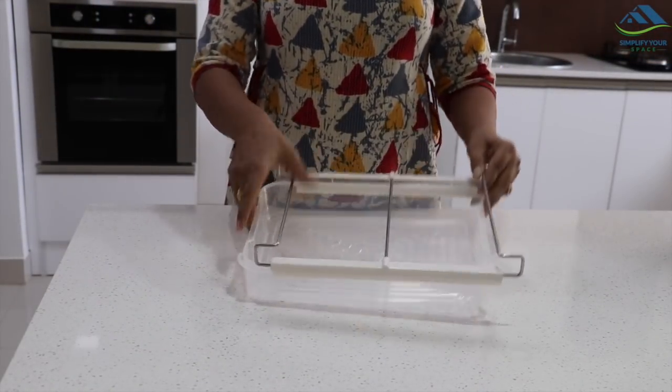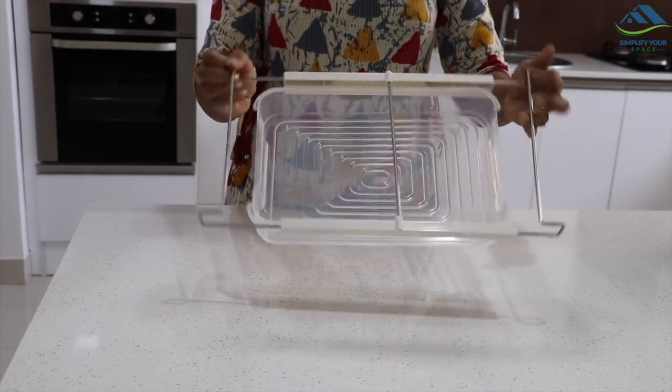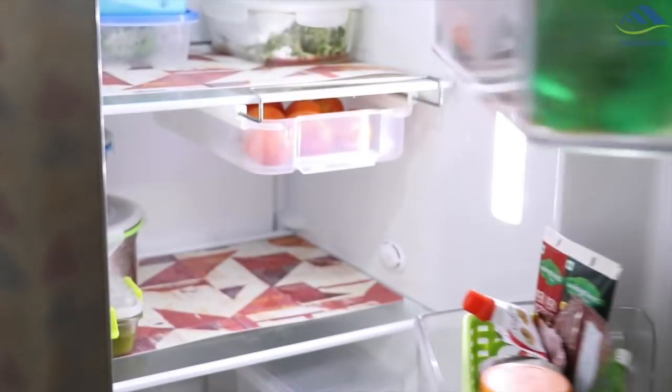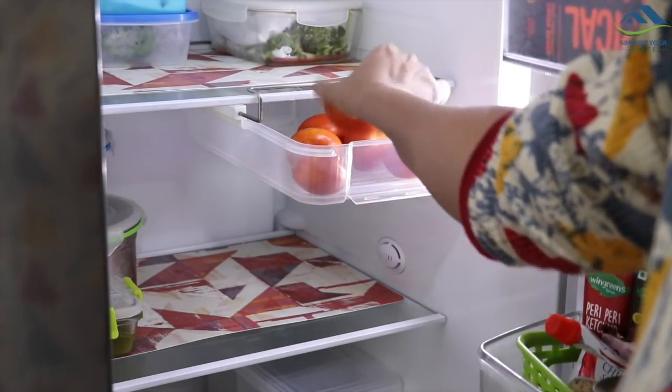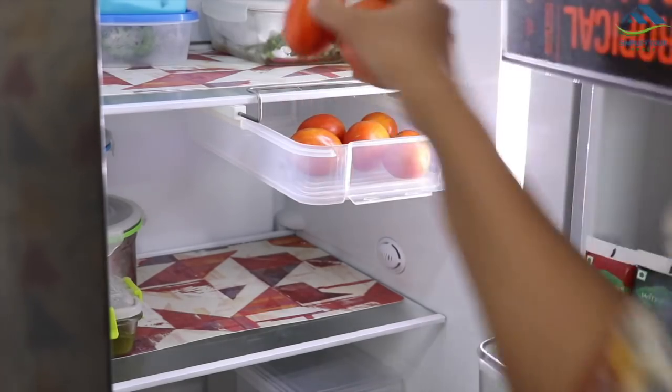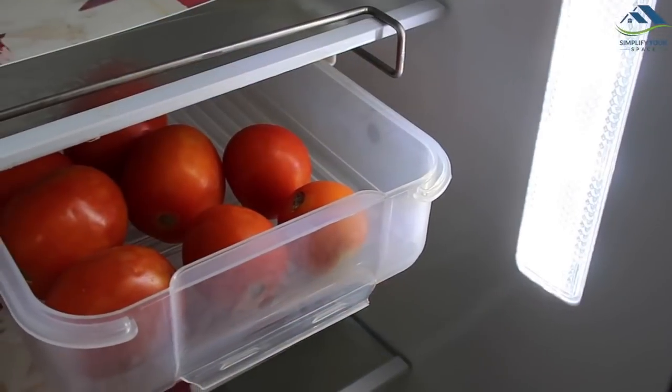This is a helpful organizer for small refrigerators. It's a pullout bin which can be adjusted according to the depth of the shelves. You just need to attach it to the fridge shelf and there you go — now you have extra space to store vegetables and fruits. It helps maximize the vertical space of the fridge.